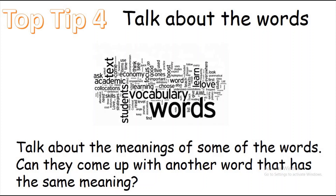Talk about the words — talk about the meanings of some of the words. Can they come up with another word with the same meaning? It could be very simple words like happy, sad, good, bad. If you're reading The Gruffalo and it talks about the deep dark wood, what other words could they use — forest, trees? Get them to talk about it. If they don't understand a word, don't just skip ahead; look at the whole sentence and ask what word would make sense there, then come up with alternative words.